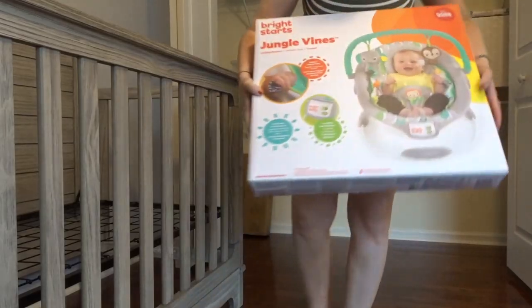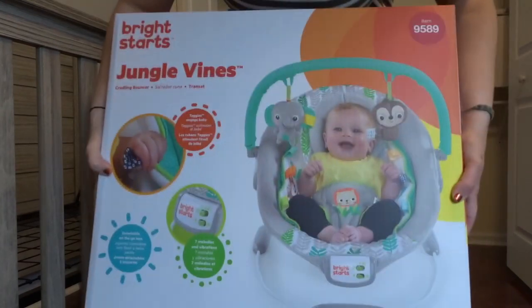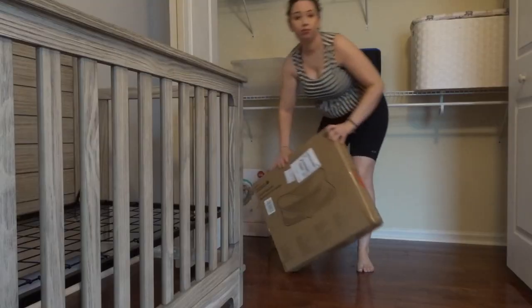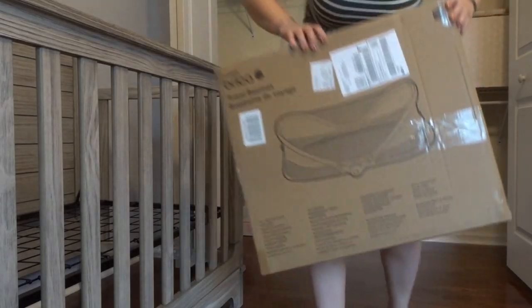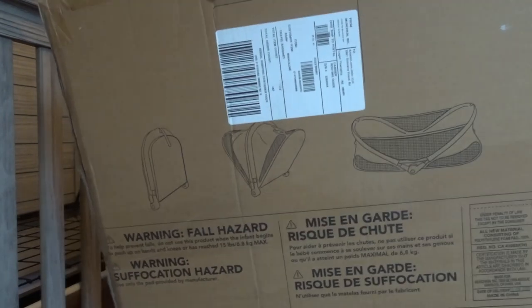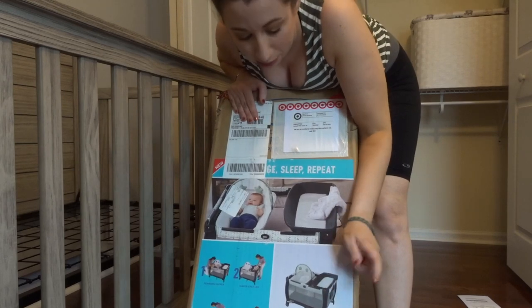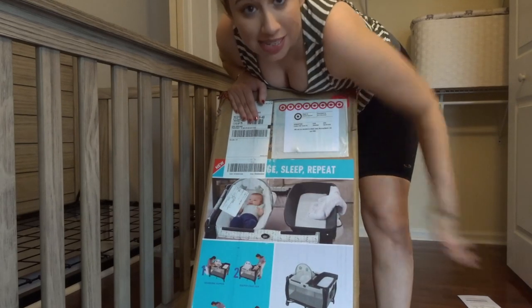Another gift my Bubby bought from the registry is our bouncer chair — I picked a jungly one, it's got a little sloth and an elephant. His sister Lisa bought this off our registry — it's a travel bassinet that folds up. I found it on Amazon and thought it looked really cool. His sister Allie also bought us the pack and play I picked out.